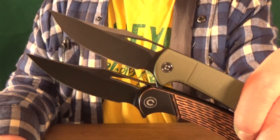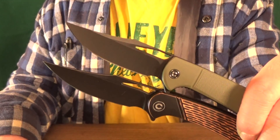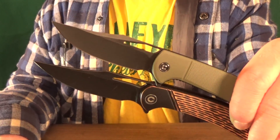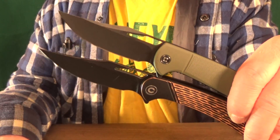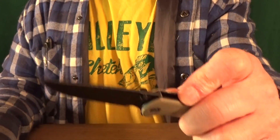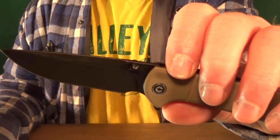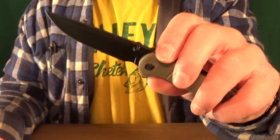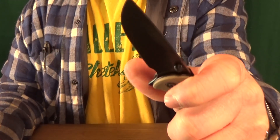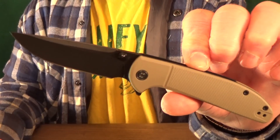Number 11 is going to be the Ortis from Civivi. Basically this is just a Dogma — the difference being that it's slightly shorter overall, and it has a totally different blade steel in the 9CR. All right, we're getting down to it — starting off the top 10 is going to be the Civivi Badlands Vagabond. I really like having the thumb studs here instead of the thumb hole on the Ortis I just showed you, because for me it is just so much easier to flick open.